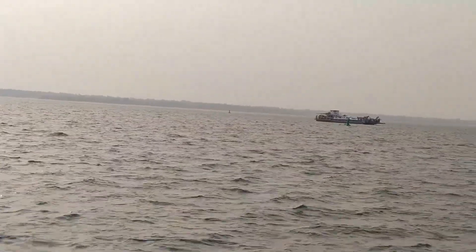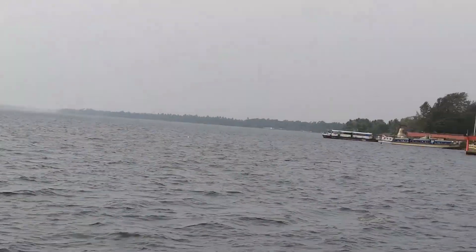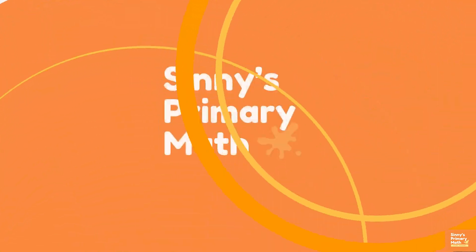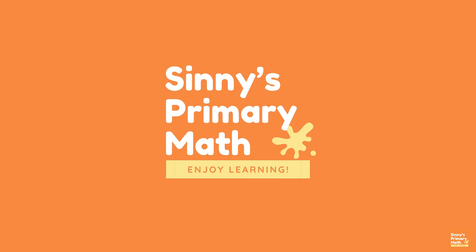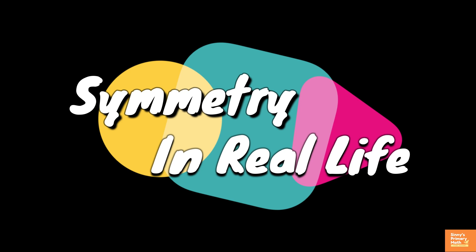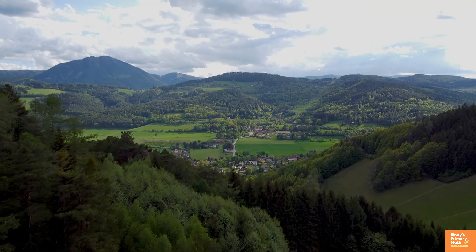Hello, welcome back to my channel. Primary math symmetry provides opportunities for children to enjoy learning geometry and connect with their real-life experience. In this video, we are going to take a close look at symmetry in the world around us. Those who are new to this channel, don't forget to subscribe and click the bell icon to get my future videos.